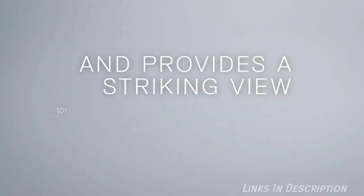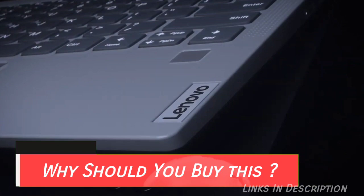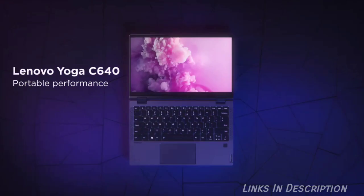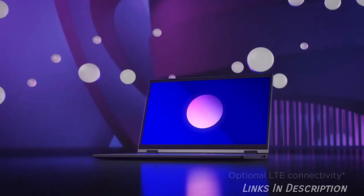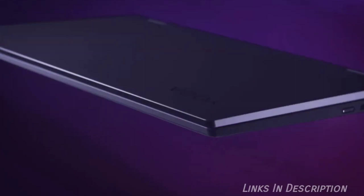Lenovo Yoga C640 is the best budget laptop overall. So why should you buy this laptop? It is fast enough for productivity, portable, affordable, and gets fantastic battery life — and it is for everyone except gamers. You might not expect quality from a laptop that costs much less than a new flagship iPhone, but the Lenovo Yoga C640 is a pleasant surprise. The laptop dropped the ARM processor and opted for a 10th-generation Core i3 processor.